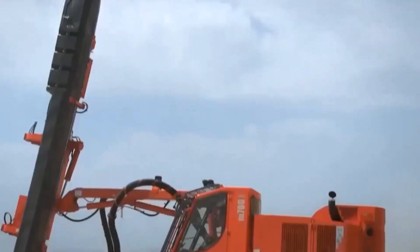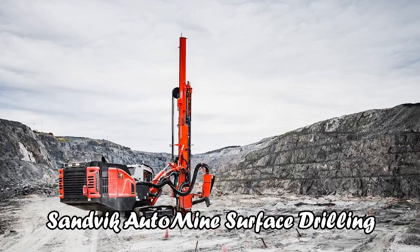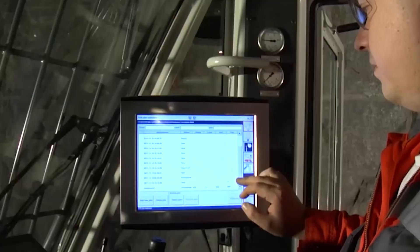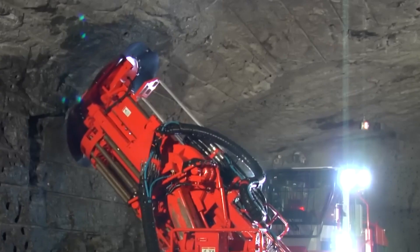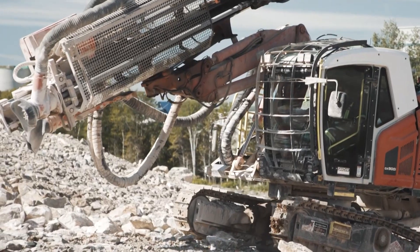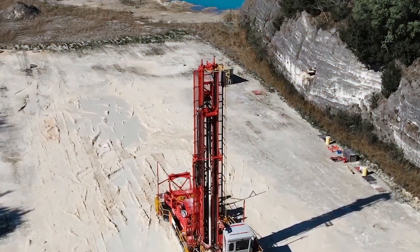This level of automation not only streamlines the drilling process but also significantly enhances operational efficiency. One of the most striking features is its ability to be operated remotely — operators can control multiple surface drill rigs from a control room potentially located miles away, representing a significant leap in operational safety while boosting productivity and fleet utilization.